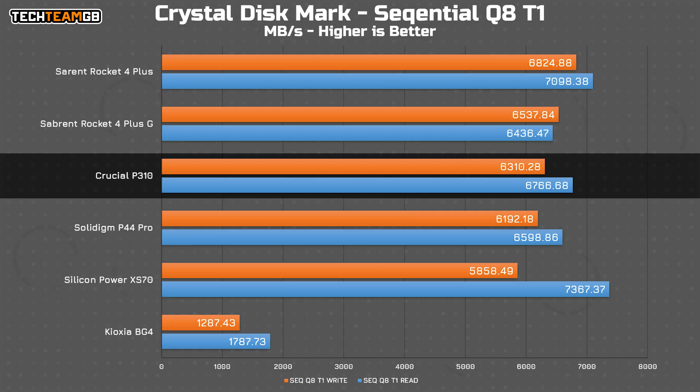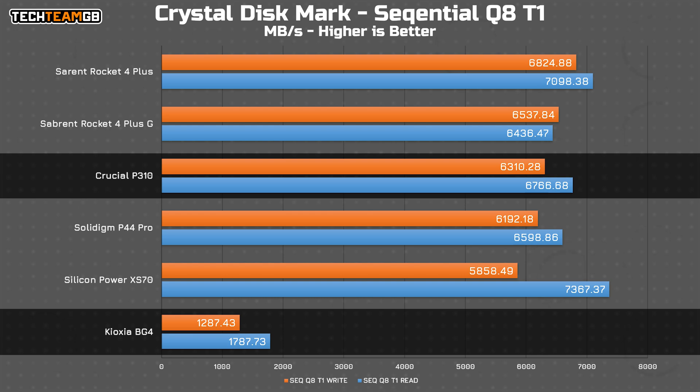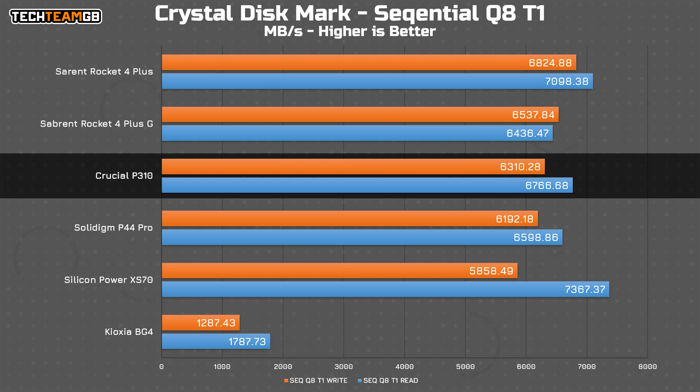Comparing that to other Gen 4x4 drives, it's pretty much on point. It's actually faster than the Solidigm P44 Pro and thoroughly trounces the drive I use in my Steam Deck, the Kioxia BG4. What's most impressive is that the lack of DRAM cache doesn't seem to be a problem at all — it offers solid Gen 4x4 performance regardless.